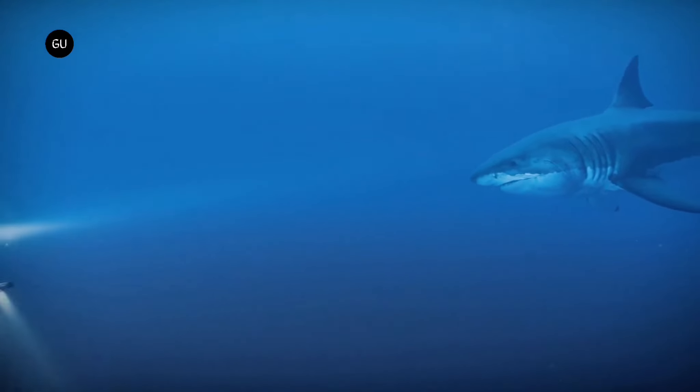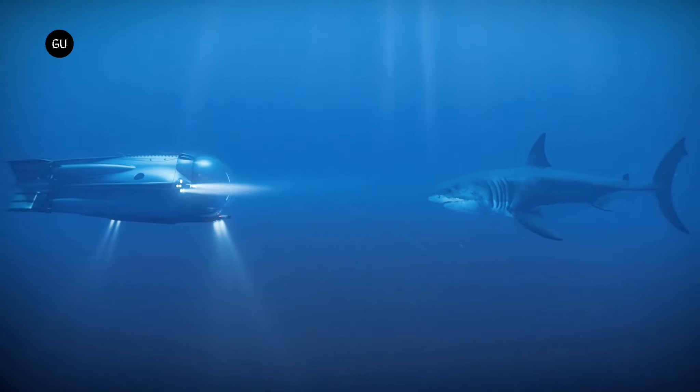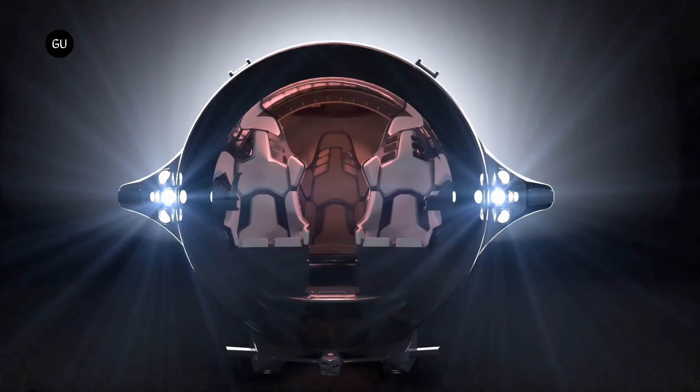When it comes to redefining luxury and underwater exploration, U-Boat Works's new super sub is making waves. Unveiled at the Monaco Yacht Show, this new submersible offers high performance and state-of-the-art technology with the title of the fastest private submersible ever conceived.